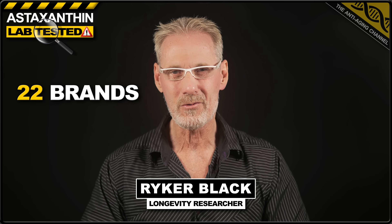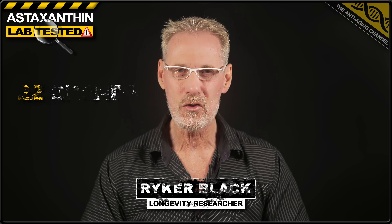Today I'm revealing the lab test results of 22 astaxanthin brands sold on Amazon. And the results are not pretty, with four brands containing absolutely no astaxanthin at all. So if you want to protect yourself from being scammed, keep watching.